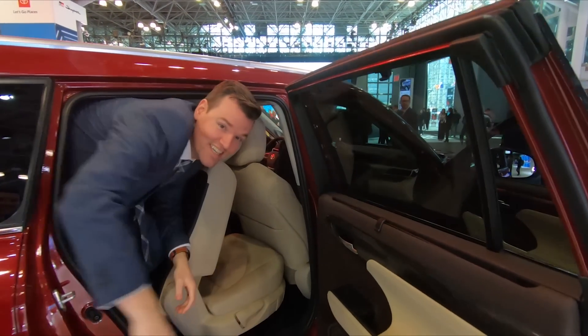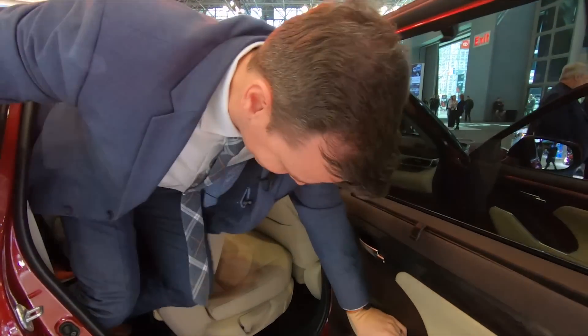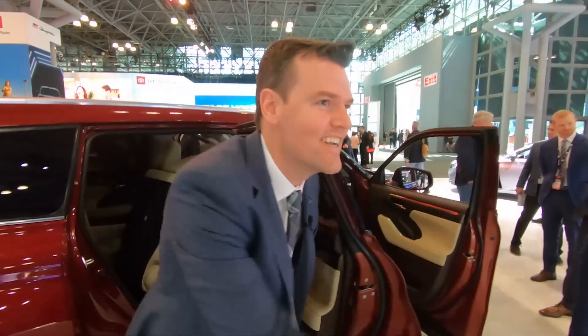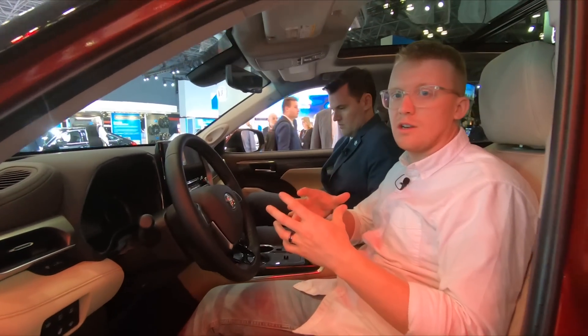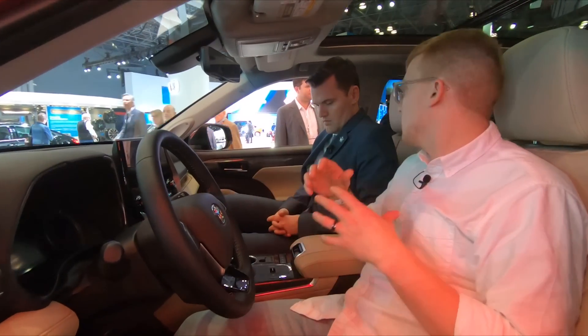Have you ever seen Ace Ventura 2? Out of the rhino. Moving from the cramped third row seat to the front seat — a lot more comfortable.